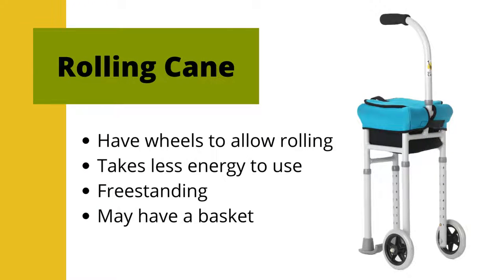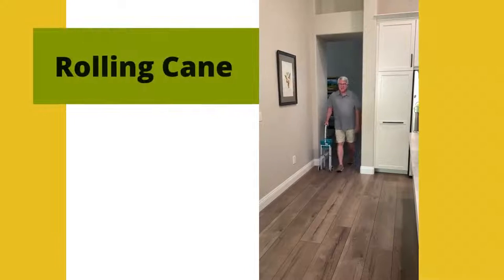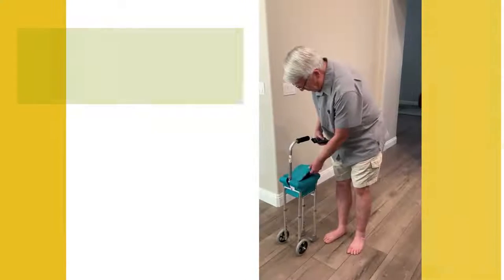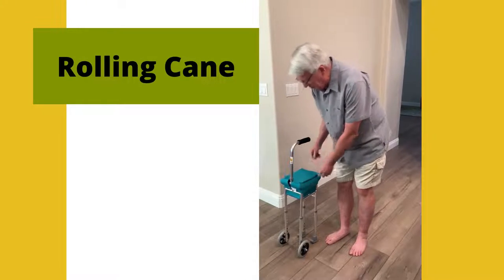Rolling canes have wheels that allow them to roll instead of picking them up with each step. It takes less energy to use a rolling cane compared to a quad cane. These canes are freestanding and some, such as the giraffe rolling cane, are a cane with four legs. The giraffe rolling cane also has a convenient basket. Rolling canes are good for people with arthritis or arm weakness because they don't have to grip them so tightly. They also may be beneficial for people who have one-sided weakness from a stroke or have hip or knee pain.